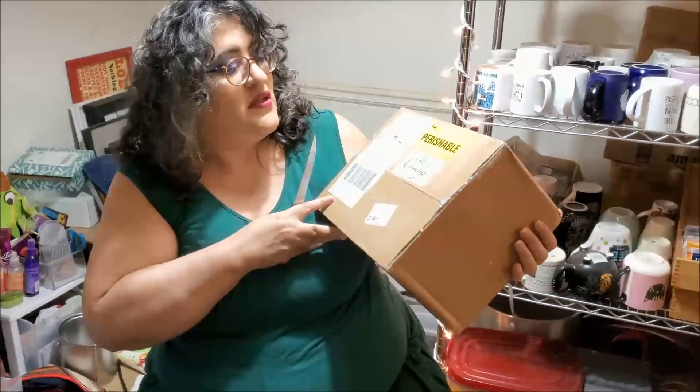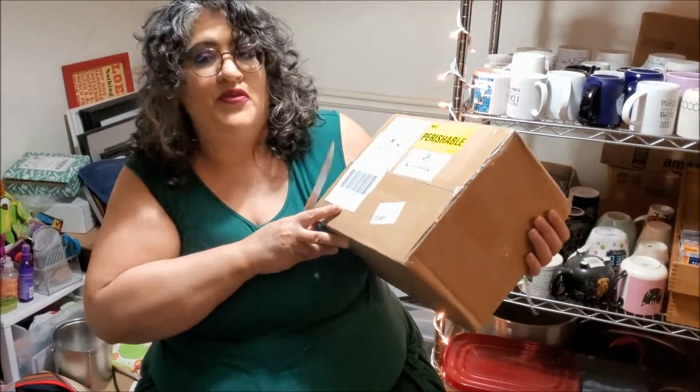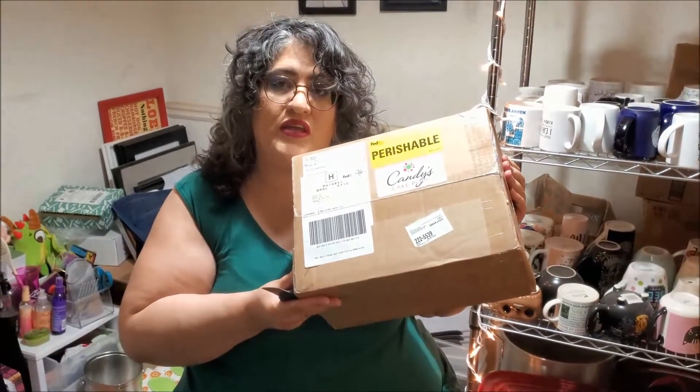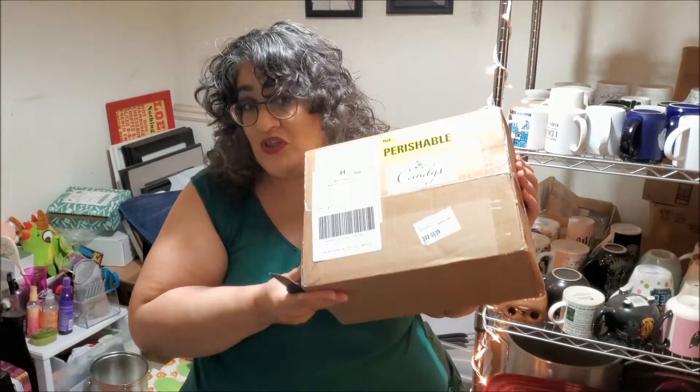Hi! We got a surprise gift today from Candy's Cake Pops. I think these are from Eden Body Works because a young lady in the ambassador group said she got a box. So let's take a look and see what's inside.